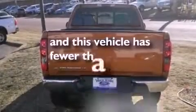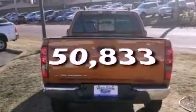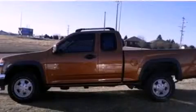This vehicle has fewer than 51,000 miles on the odometer. We invite you to contact us today to learn more about this vehicle.